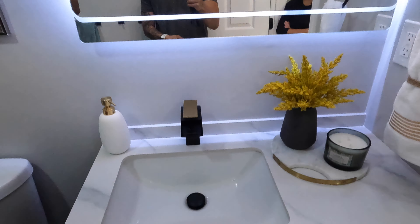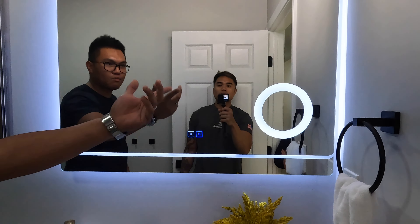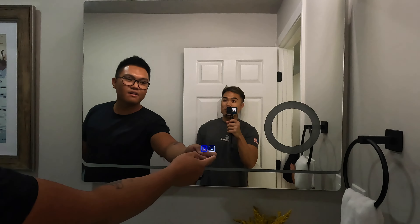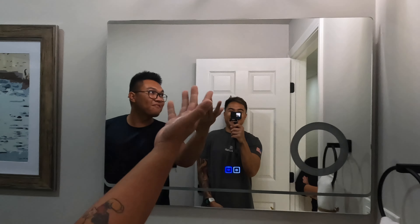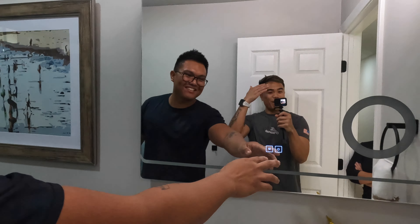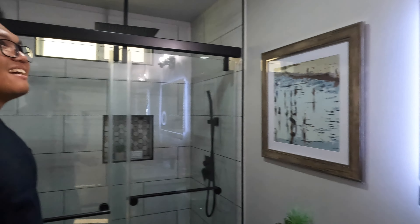The LED mirror was a custom order. It also has a mirror warmer built in — basically it warms the mirror to prevent fogging. You know when you take a shower and it fogs up? This prevents that.